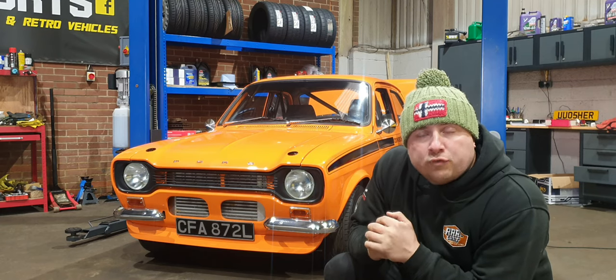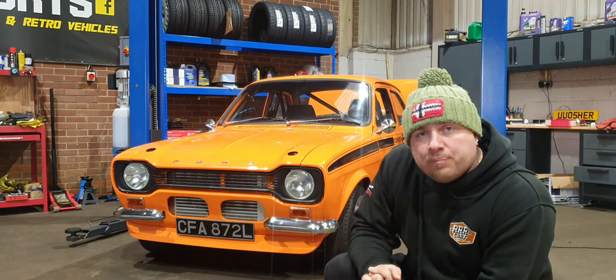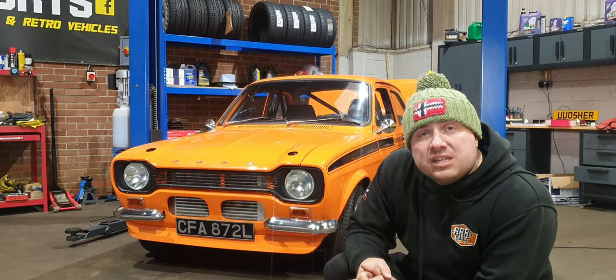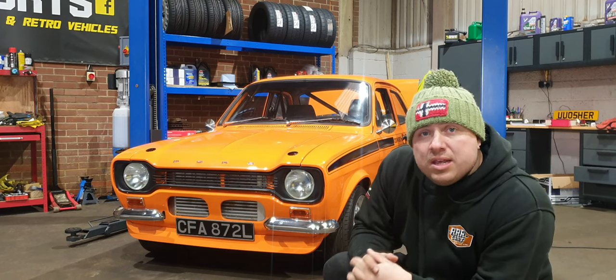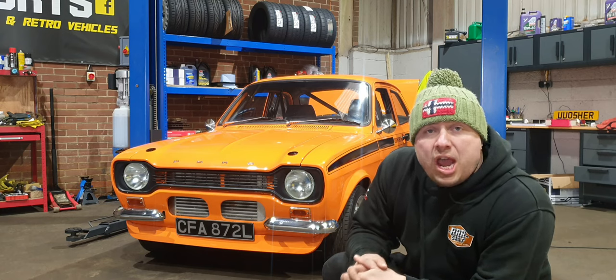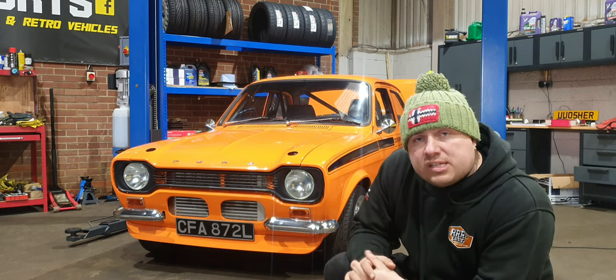This car belonged to a good friend of mine who bought it as an investment, but wants to free up some capital. So that's how we've ended up getting the car, and we are going to be advertising it for sale. So if you do see the video and think somebody might be interested in the YB Mark 1, feel free to like, share and subscribe, and see if we can get some interest in it.